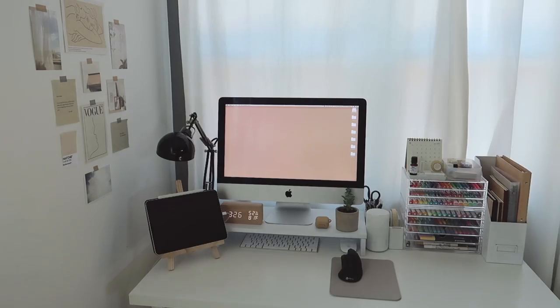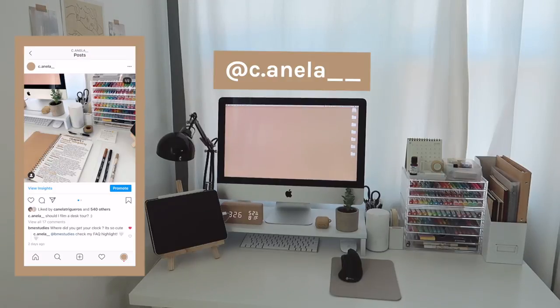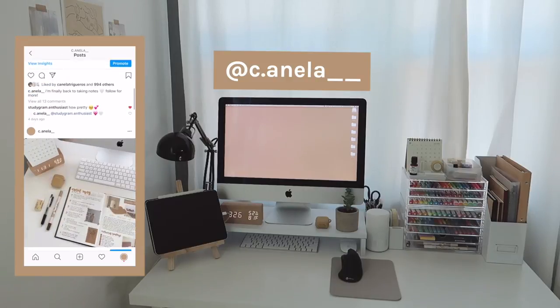Welcome back to my channel! Today I'm doing a desk tour, as the title says. This has been really requested, especially now that I've been posting more on my studygram. You can follow it — I'll put it on the screen right now. I just post notes and my bullet journal on there if you're into that kind of stuff.